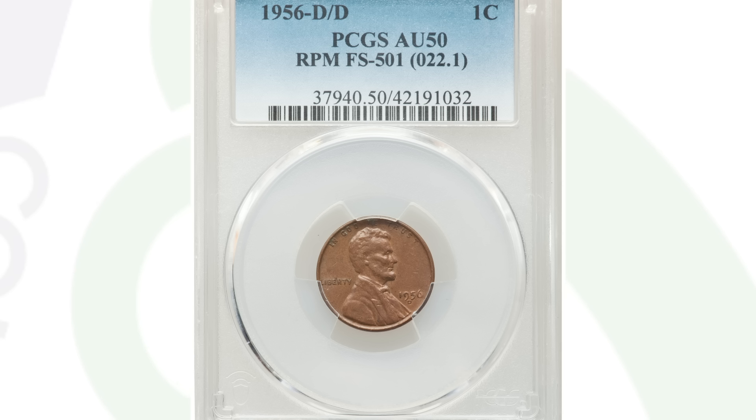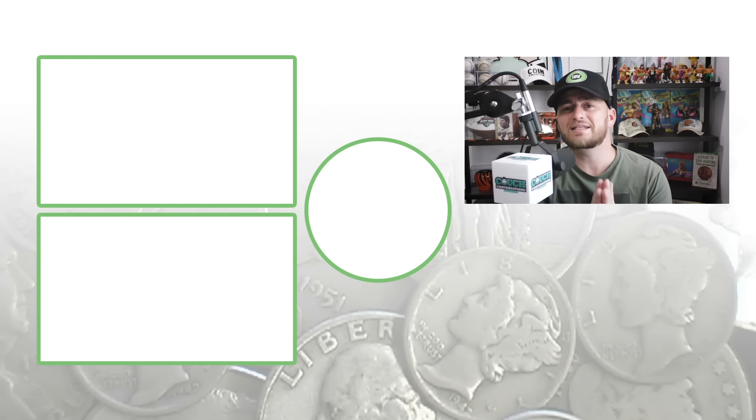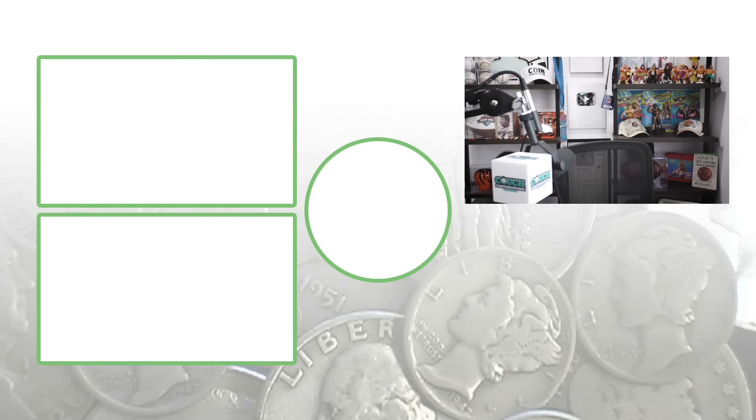If you purchase or inherit a coin collection, inspect each coin individually and very closely so you don't pass up something valuable. Don't forget to subscribe, feel free to check out the other videos, and until tomorrow I'll see you guys in the comments. This is Couch Collectibles!